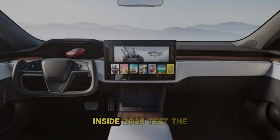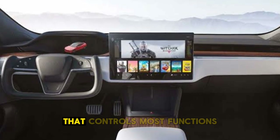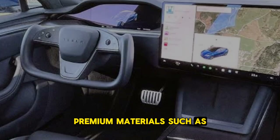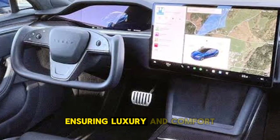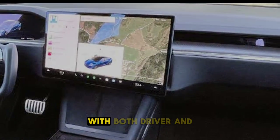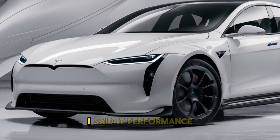Interior. Inside, the 2025 Tesla Model S offers a spacious and tech-forward cabin. The focal point is the 17-inch central touchscreen that controls most functions, accompanied by a digital driver's display behind the steering wheel. Premium materials such as vegan leather, carbon fiber, and brushed aluminum adorn the interior, ensuring luxury and comfort. Enhanced with ambient lighting, a high-fidelity sound system, and improved seating ergonomics, the cabin provides a premium experience for both driver and passengers. Tesla's software also includes new features like upgraded autopilot capabilities and personalized settings.